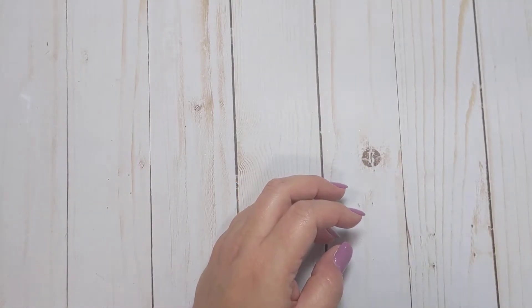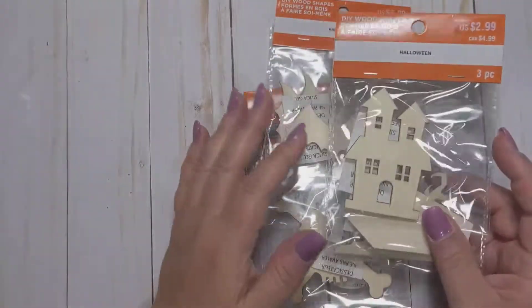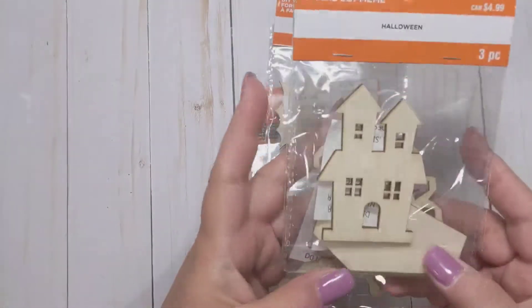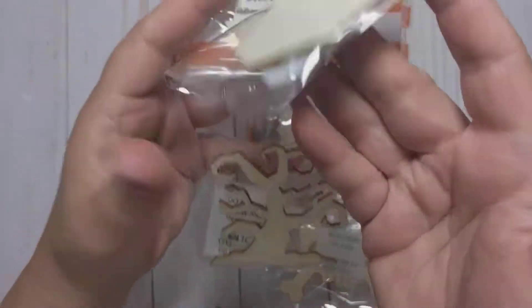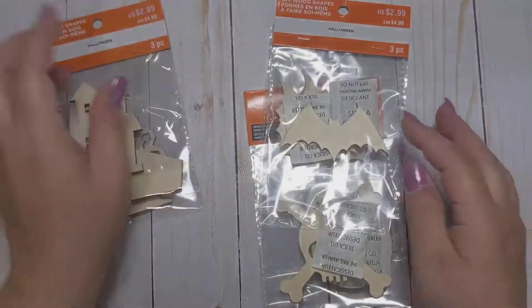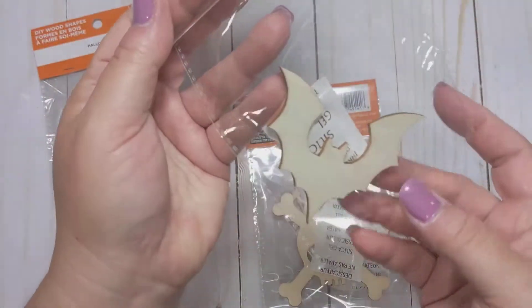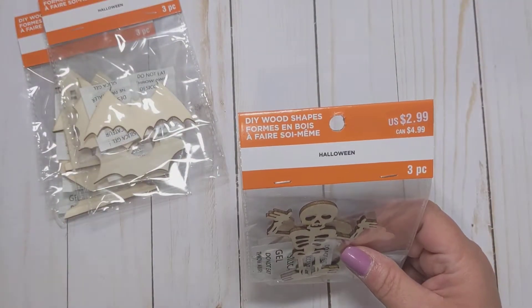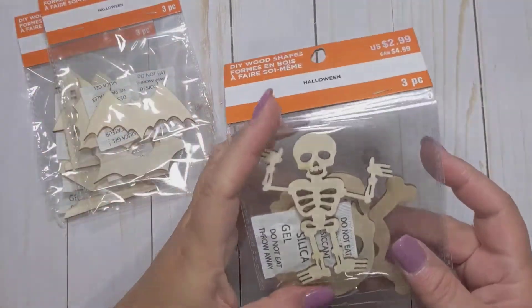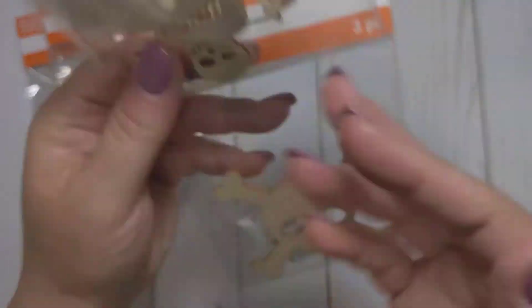The first couple of things I'm going to show you are from Michael's — I only have literally a couple of things. I did pick up some of their wood veneers for Halloween. This was literally all they had out for Halloween so far at my local Michael's. This one has a little haunted house, a little coffin shape, and a spooky tree. And then this one has the bats — just three different bats. I also got this little skeleton guy, this little skull, and a skull and crossbones.